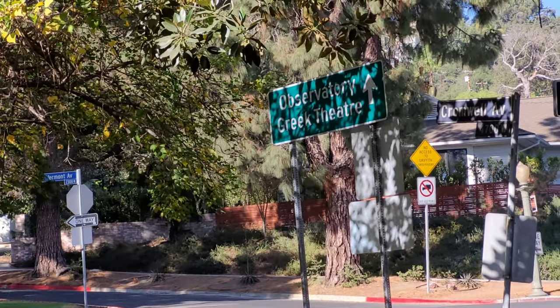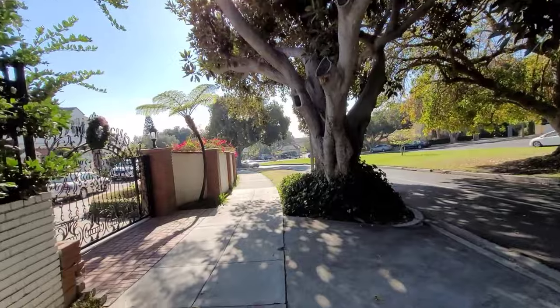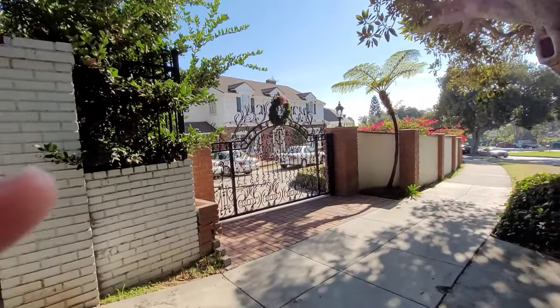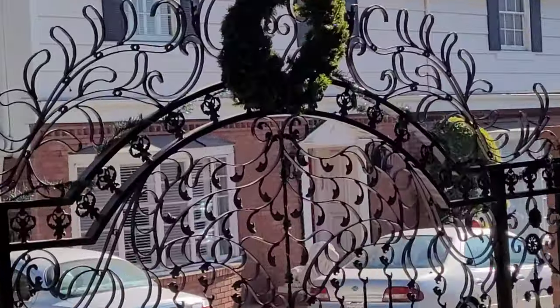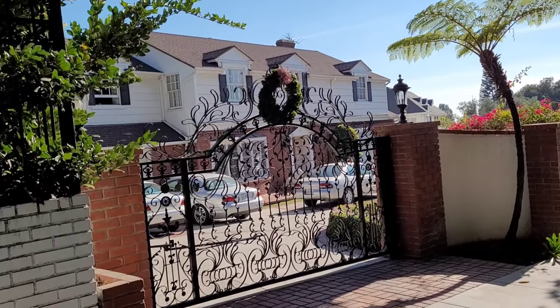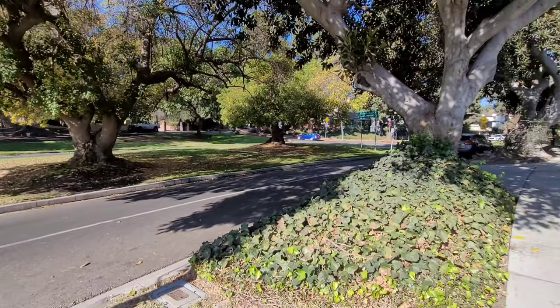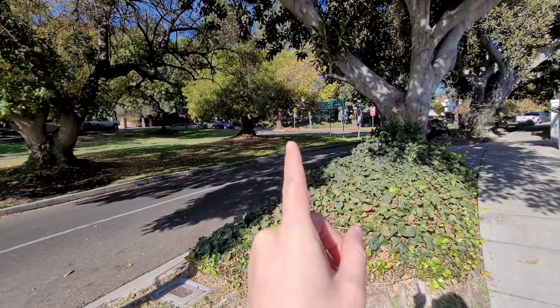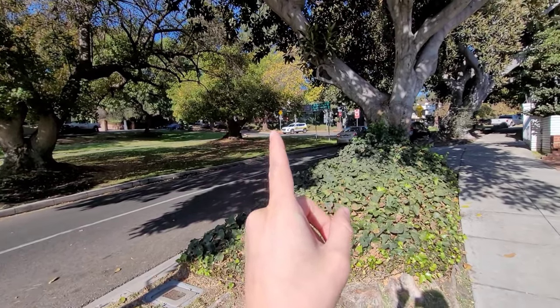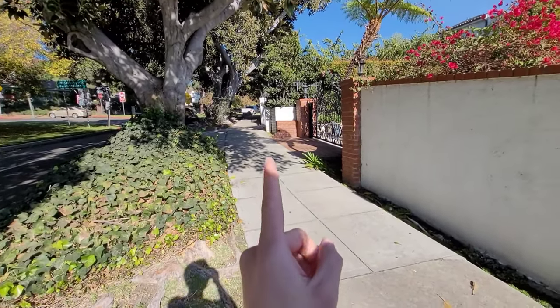The observatory and the Greek theater are pretty close by. Here's another view of the house. It's pretty much the best vacation. Second best to me is Christmas Vacation — I really like that one. In the beginning of the movie, you can actually see Clark Griswold come through this area and pull up and drive through this very driveway.